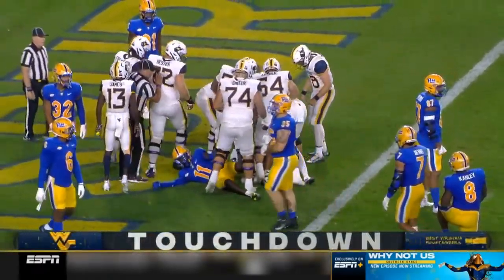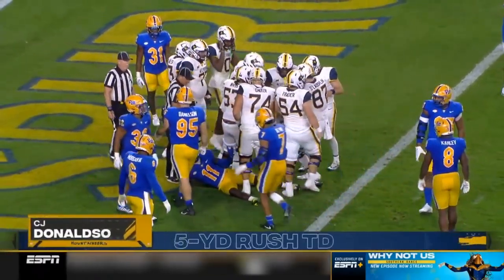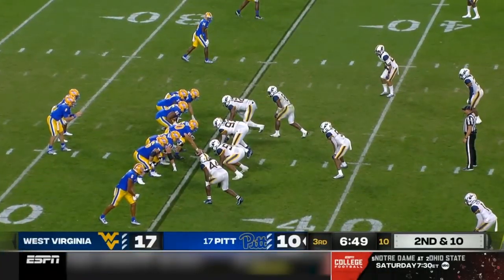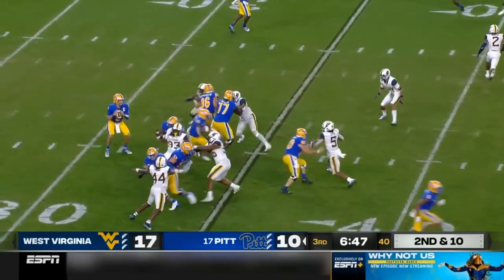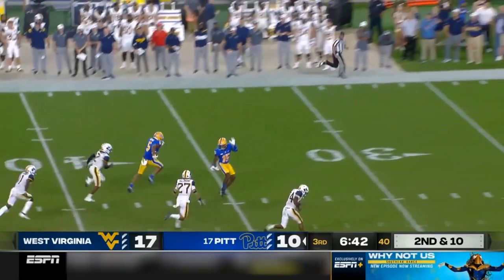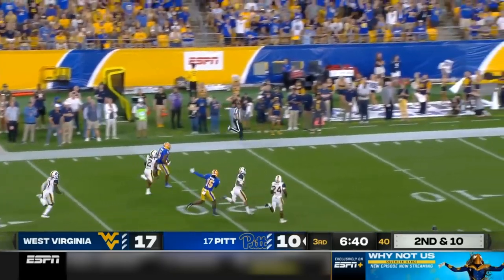And how about that for the Mountaineers! First punch at halftime — take the lead, touchdown. West Virginia showing pressure, and again the handoff — a fake, the handoff over the middle to Jared Wayne. Wayne makes a man miss. Jared Wayne off to the races.